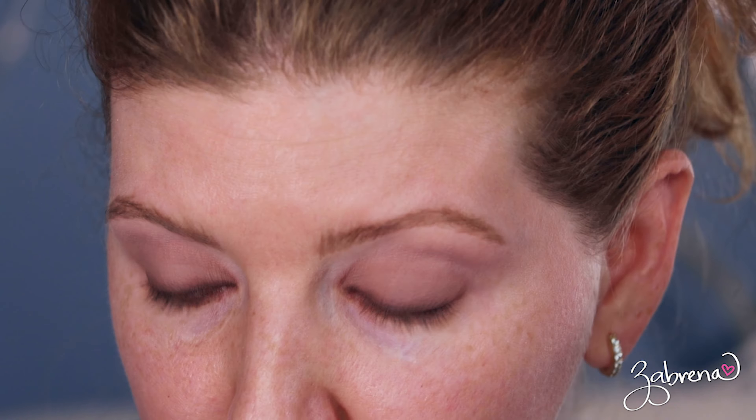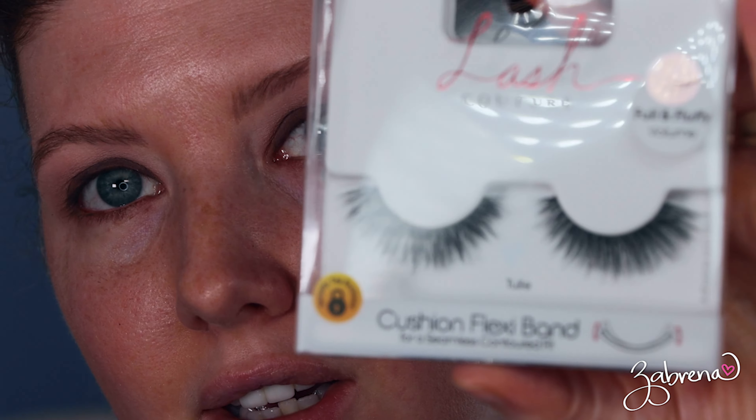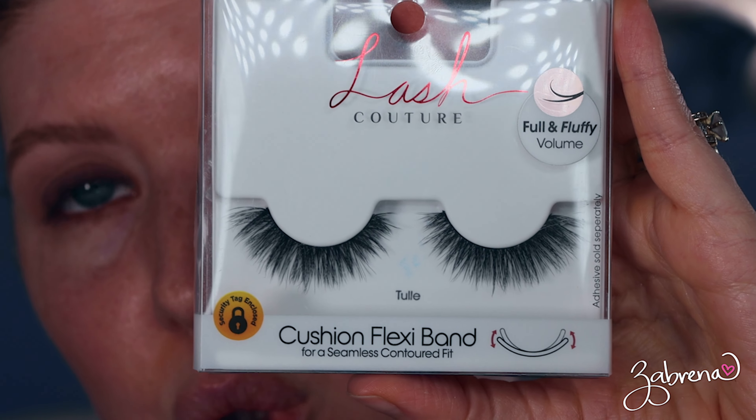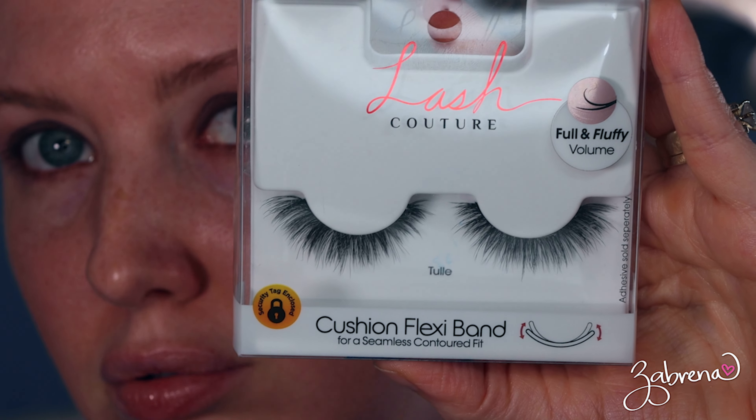I went ahead and added my brow product — the NYX Lift and Snatch Brow Pen in the shade Caramel, my go-to favorite. Now I have these lashes that I've had for a little while — they're big. I don't know if I want to wear these, but that's what they look like. They're from Kiss. I just don't know if they're gonna be a little too big from what I normally gravitate to. They're not like huge, but — yeah, I still kind of like them.